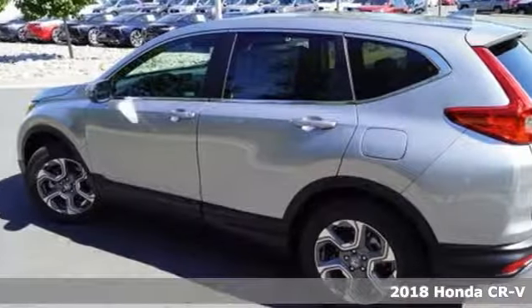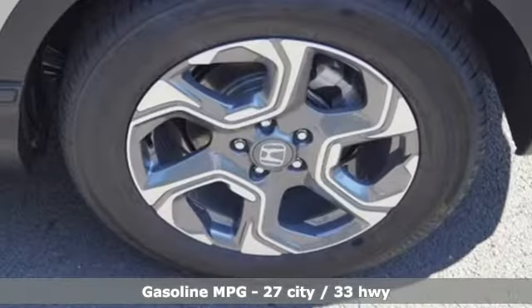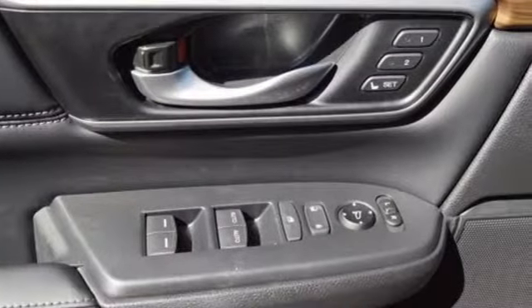It comes with all the amenities you need: active noise cancellation, Apple CarPlay, Android Auto, front heated leather bucket seats, smart vent seat-mounted airbag, and smart entry key.